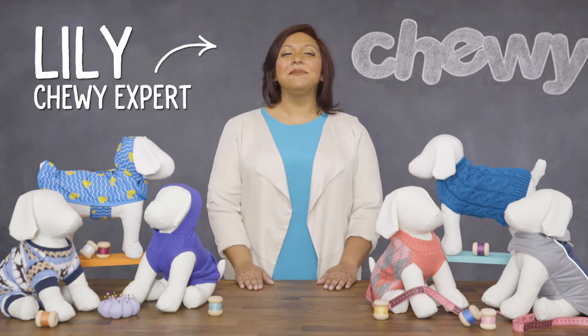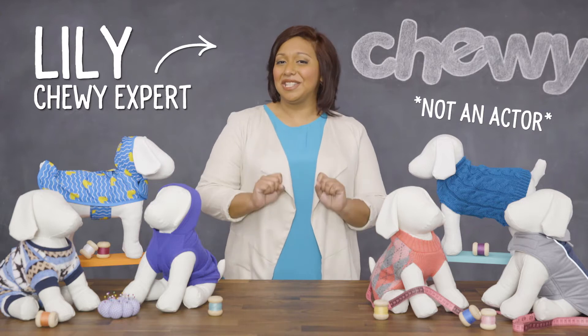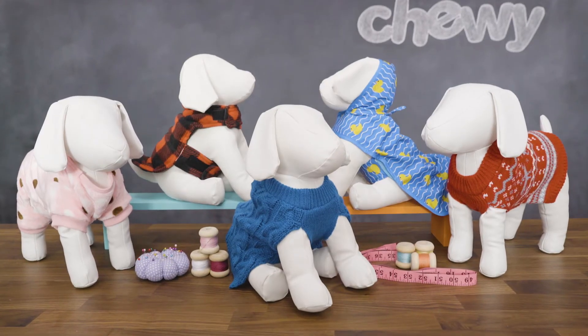Hi fashion fanatics! I'm Lily from Chewy and I'm here with Frisco dog apparel for your fabulous Frenchie, your stylish spaniel, your dapper dachshund — well, you get the idea. Come on, let's take a peek inside the Frisco boutique.